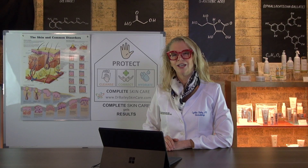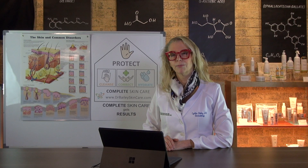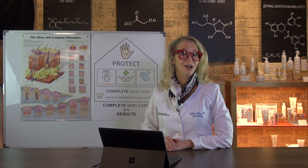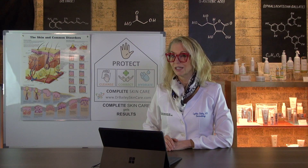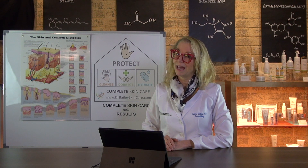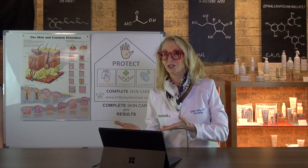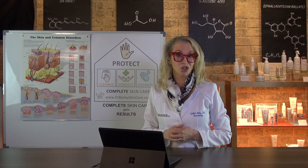Have you wondered if the sunscreen in your makeup is good enough to protect your skin from ultraviolet sun damage? I'm dermatologist and skin wellness expert, Dr. Cynthia Bailey, and I'm going to explain how makeup and sunscreens work for sun protection so that you can make good choices about your skincare.